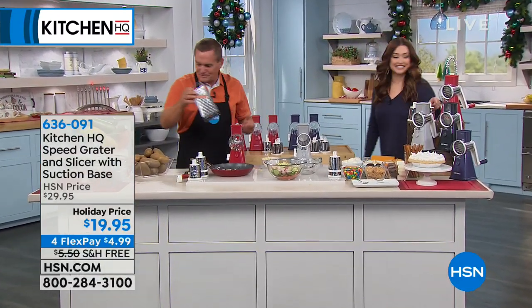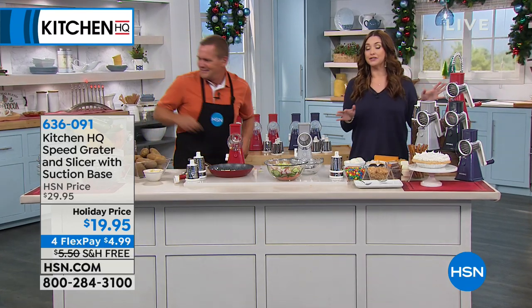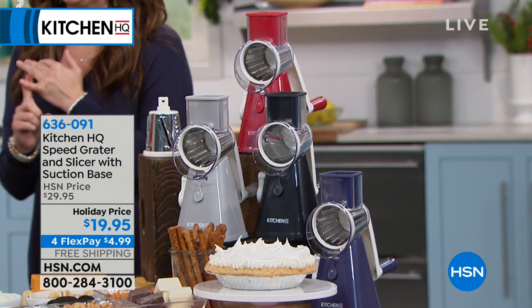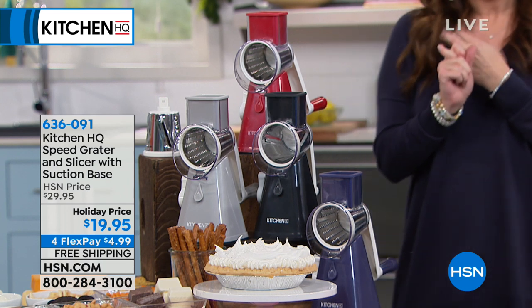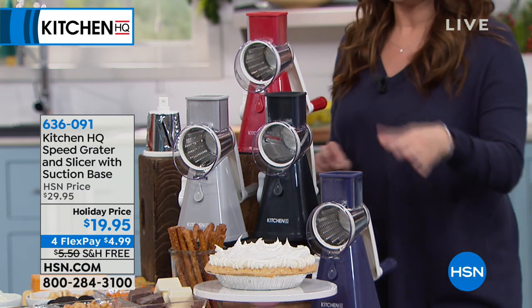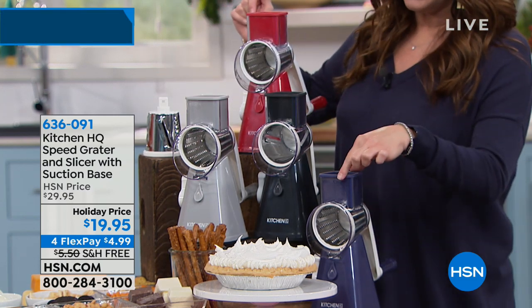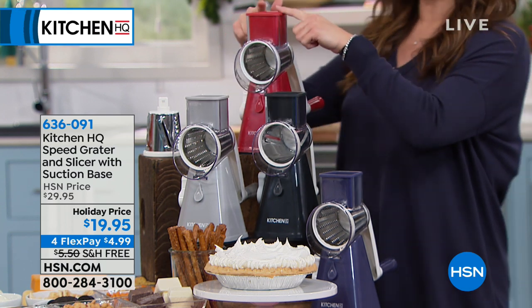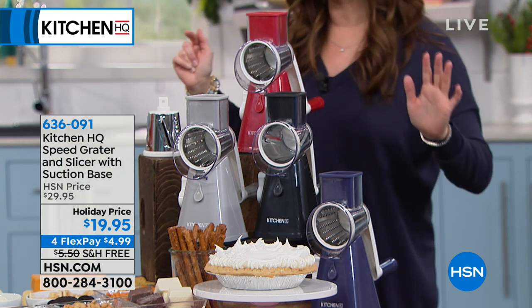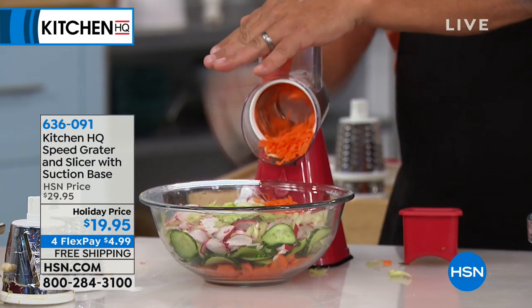I've held off on getting this since Black Friday because they removed the shipping charge. We're still doing that same free shipping offer today. You get all three drums — small, large, and slicer. Choose blue, gray, red, or black. Under $5 on your charge card. We've sold about 60,000 of these this holiday season.